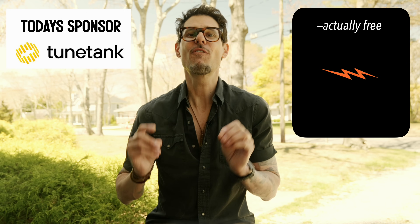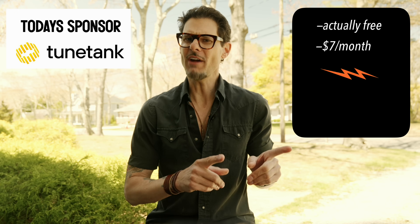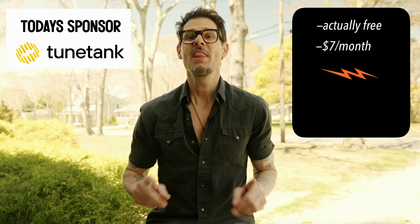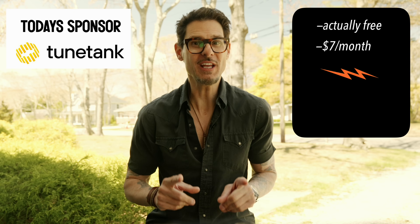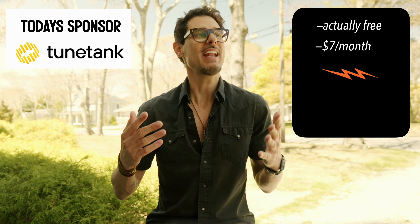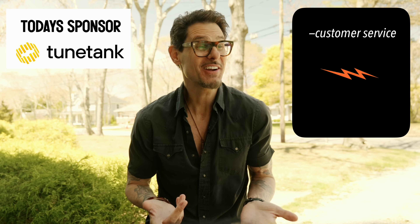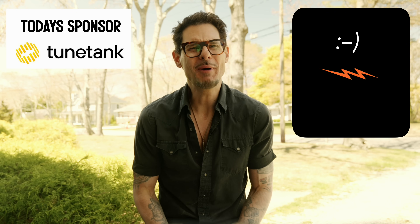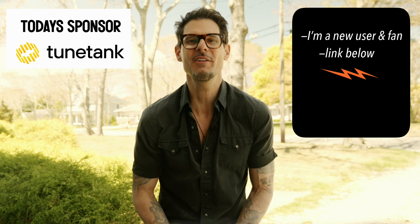The other option is seven dollars per month — no restrictions. That is the lowest price I've seen for a true royalty-free music download service with a serious selection across all genres. I also tested their customer service — very nice people, and that goes a long way in my book. Thank you to TuneTank for sponsoring this episode. There's a link down below to check it out.